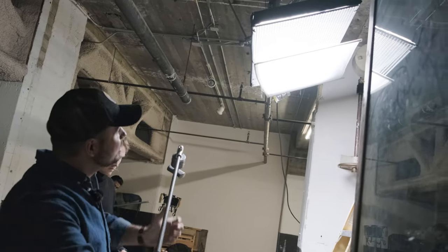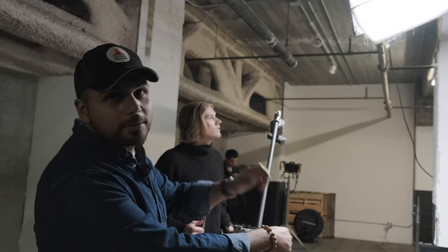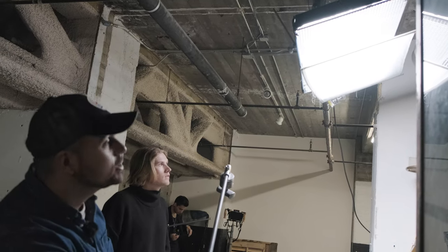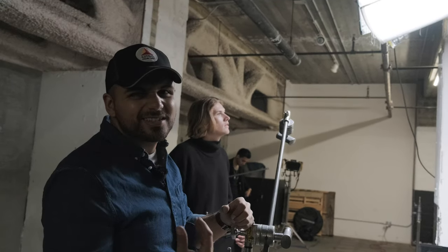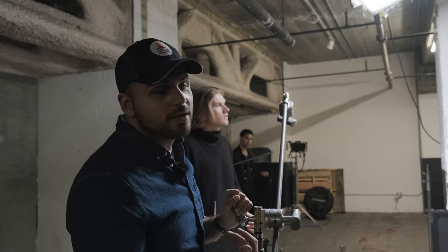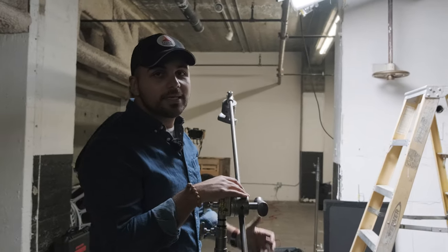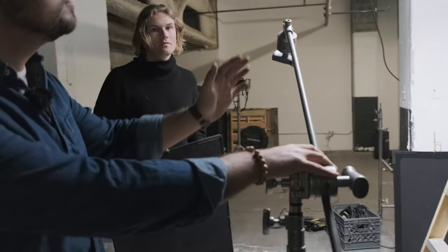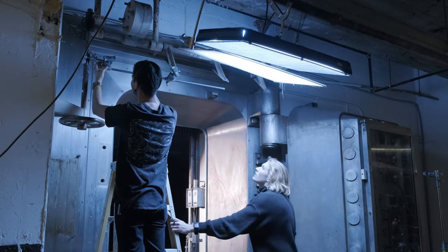Basically we decided this light was running just a little bit too hot, so we just added a Cardellini clamp right up there on the pipe with the gobo arm and the C-stand, and then we just got a quarter silk right over there. So we just get double diffusion — makes the light just a little bit creamier and not so harsh. The further the distance of your diffusion away from your light source, the softer it's gonna get, and the bigger the light source, the softer. Nick here has got a solid, and we're just gonna add that as a backer right over there so it doesn't spill all over the vault.